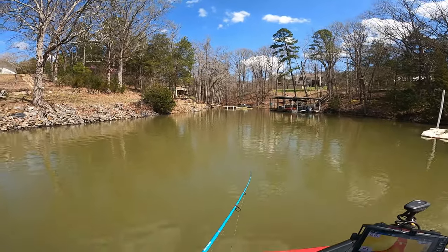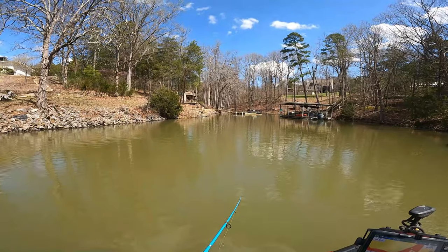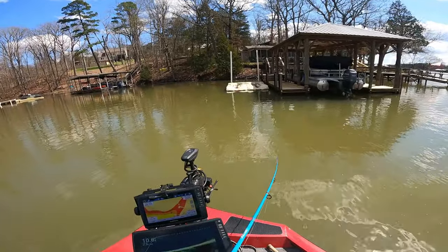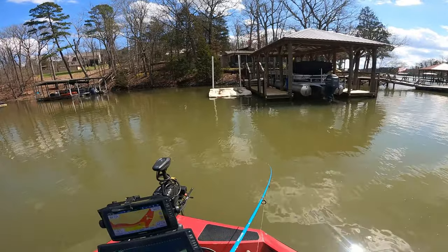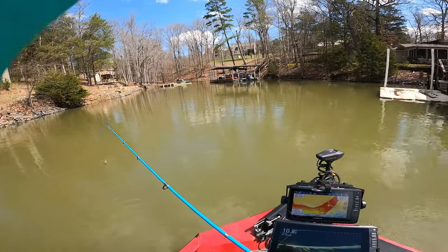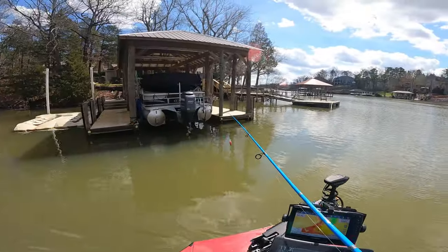I'm throwing a little crawfish color bomber plug back here in this cove. Water temperature is 61 degrees. We're going to work our way — I'm about three quarters back into the creek here — and work my way out hitting these docks, see what we can do with them, see if we can pick up where they hold.